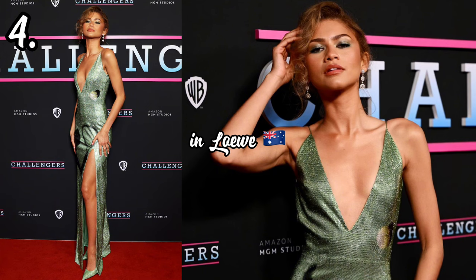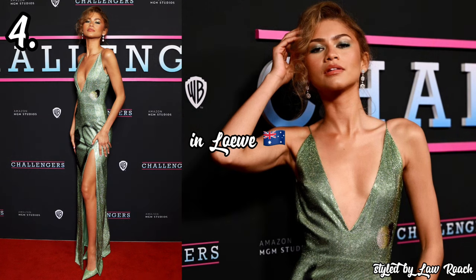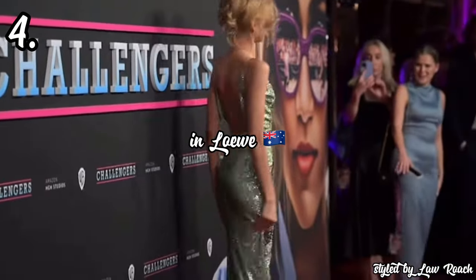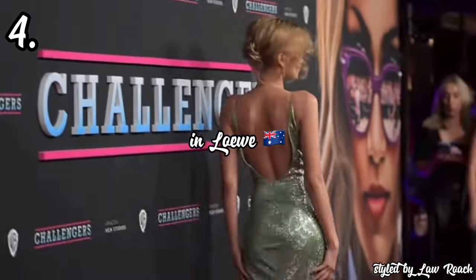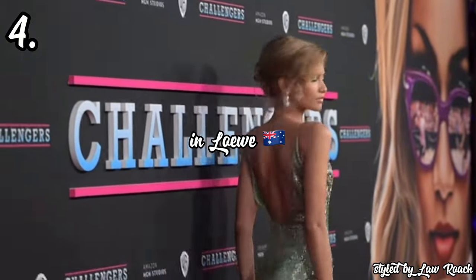In 4th place, we have Zendaya attending the Australian premiere of the Challengers movie in a shiny green long dress by Loewe, styled by Law Roach. This was the first premiere showing after her Dune Part 2 press run and we wondered what she could do with the tennis theme. When she came out in this, we knew we were going to eat well with the fashion. I love the design details — the shadow projection of a person playing tennis on the dress immediately tells you what the movie is about. The messy hair added another layer of storytelling, referencing how hair actually looks after a long day of tennis.